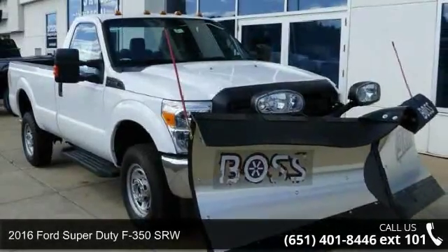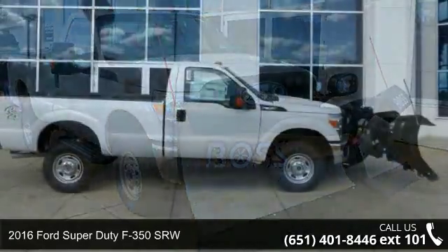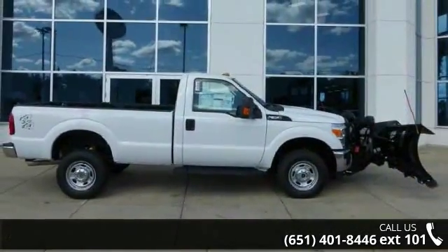Imagine yourself in this 2016 Ford Super Duty F350 SRW. This may be the set of wheels you've been looking for.